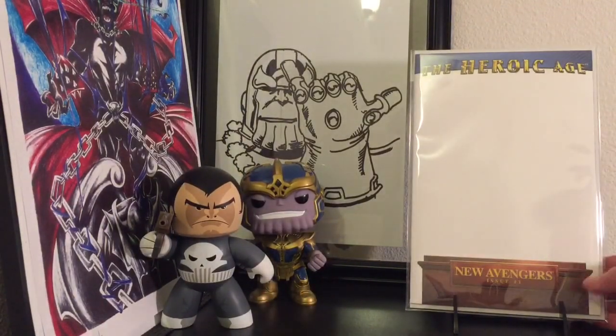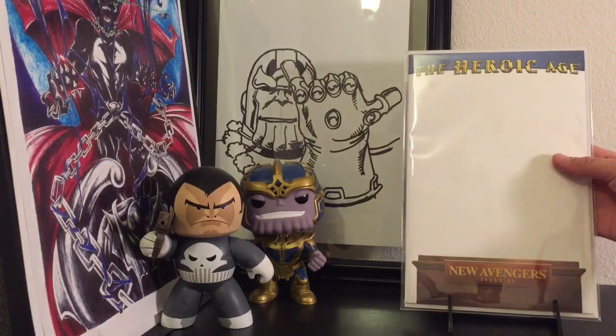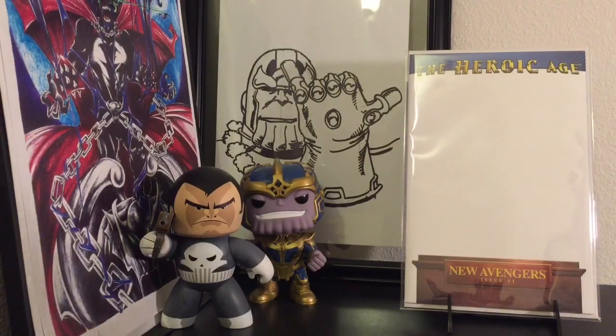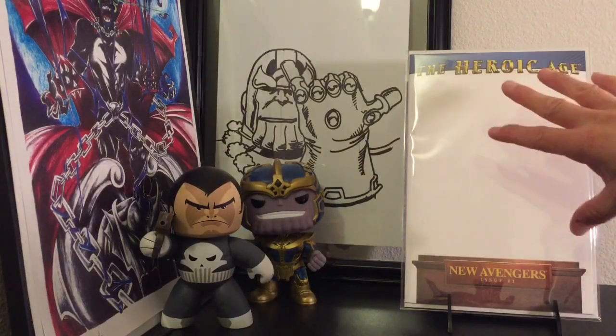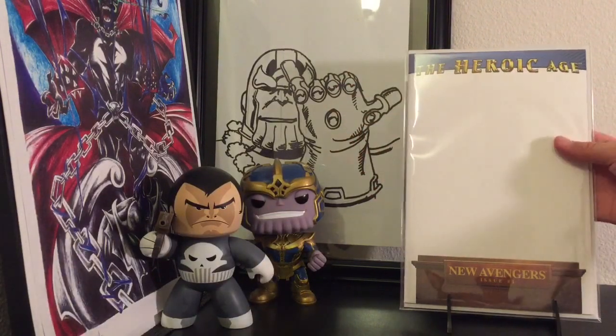I actually found this one on my own — New Avengers number one, just a blank variant, for two bucks. We have comic cons here in Hawaii every once in a while, so I'll probably get something done on this. I was thinking about doing the Champions on it — kind of saying they're going to be the new Avengers. Get it? New Avengers.